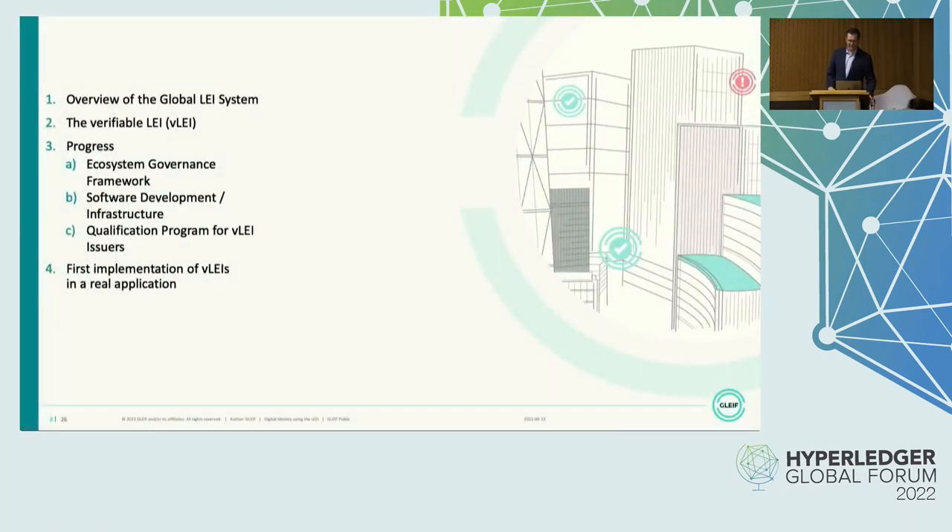We will start with a quick overview of the Global LEI system before we look at the Verifiable LEI and what it can do. We will look at the progress that has recently been made in this area, and we will end with looking at a first implementation of VLEIs in a real application — in this case, GLEIF's annual report and what we have done there with partial signing.